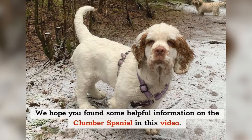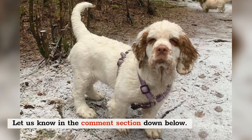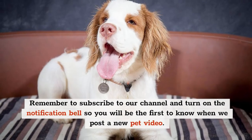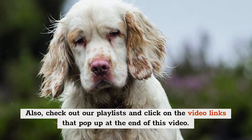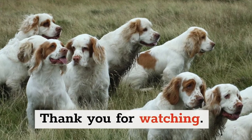We hope you found some helpful information on the Clumber Spaniel in this video. Let us know in the comment section down below. Remember to subscribe to our channel and turn on the notification bell so you'll be the first to know when we post a new pet video. Also, check out our playlists and click on the video links that pop up at the end of this video. Thank you for watching.